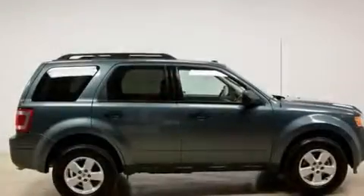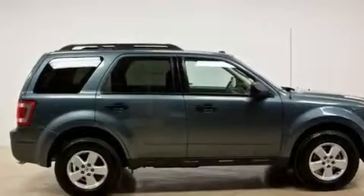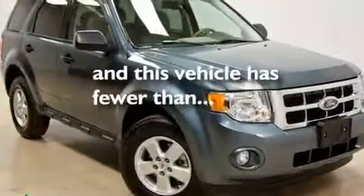Additional features include a low tire pressure indicator, a stability control system, and an anti-lock braking system. This vehicle has fewer than 16,000 miles on the odometer.